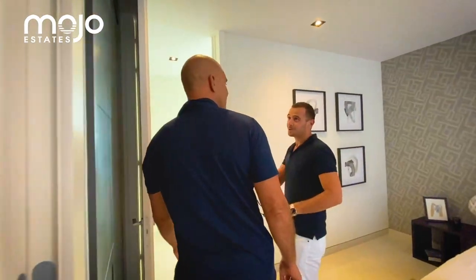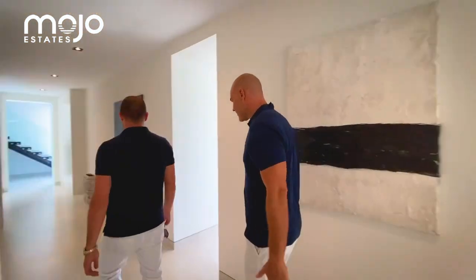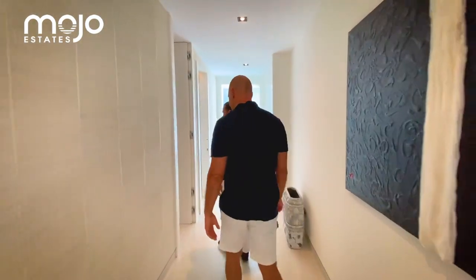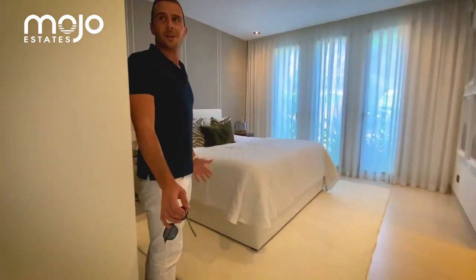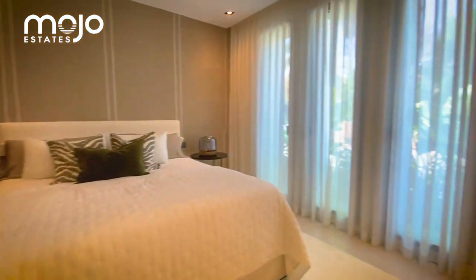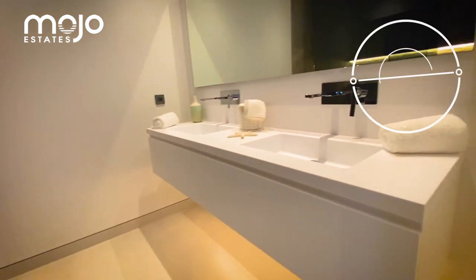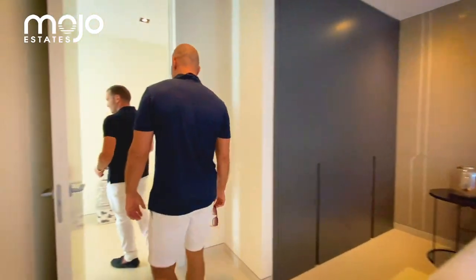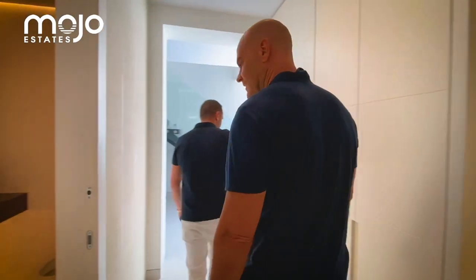And look at the height here — perfect for a tall man. The width of this hallway is just huge. This is the third ground floor bedroom — all of them are big, Jacob, and they're all en suite. The quality finishings in the bathrooms are really second to none — very high quality. Here we have the guest toilets, and plenty of storage space.